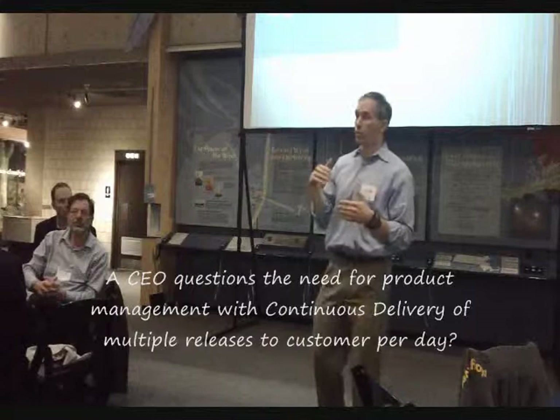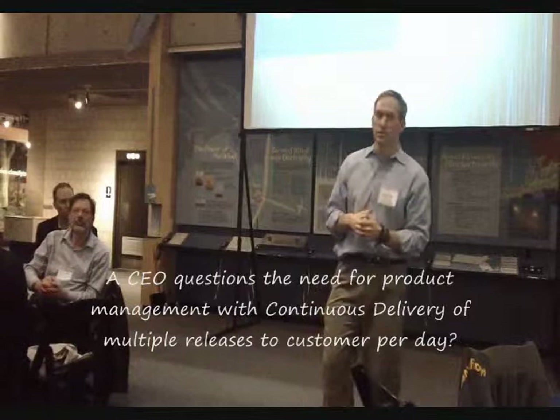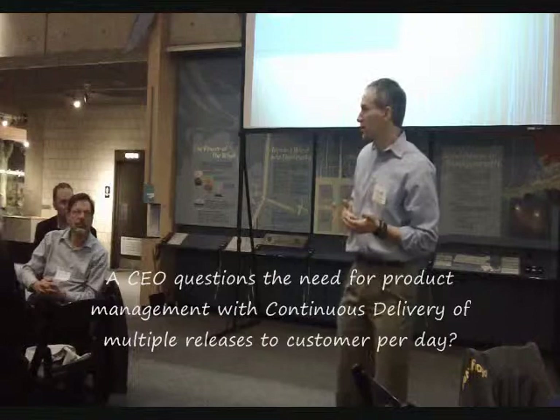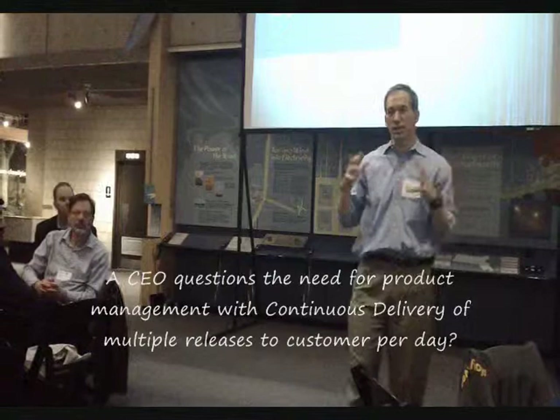The marketing department needs to define the personas and articulate what the focus should be for each persona. If the persona is female, age 30 to 39, from the Midwest, interested in value — that's the marketing department's job to define what content to show. From a continuous delivery standpoint, who decides what to test if you don't have product management? Engineering can instrument the site to test as iteratively and continuously as you want. But who articulates the strategy to define what tests you run? That's the job of product management — who's designing the experiment.